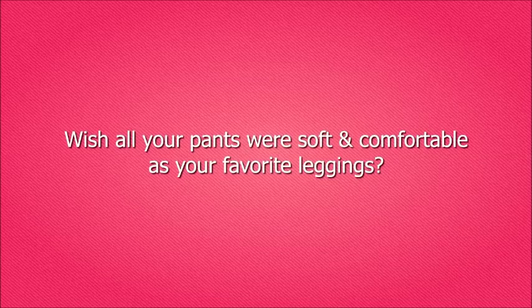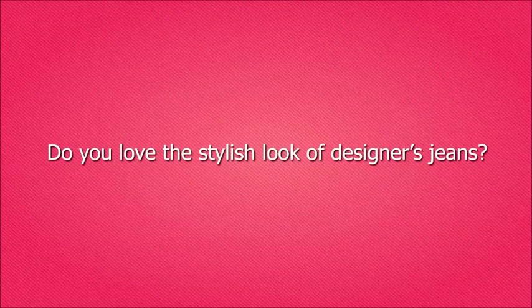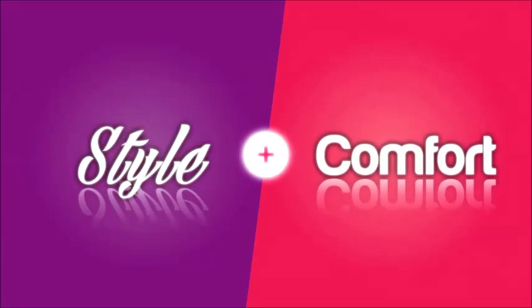Wish all your pants were soft and comfortable as your favorite leggings? Do you love the stylish look of designer jeans? Now thanks to us, you no longer have to choose between style and comfort.